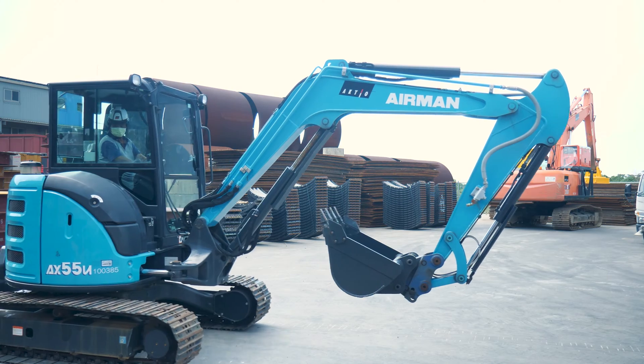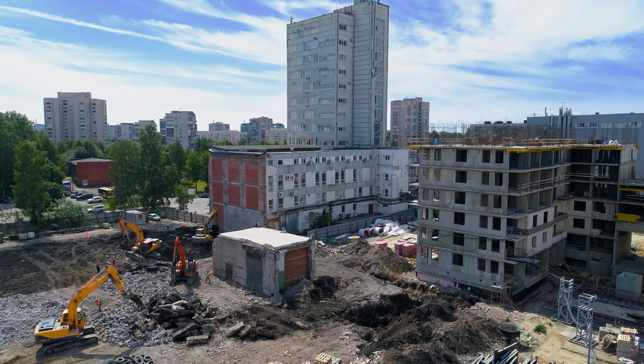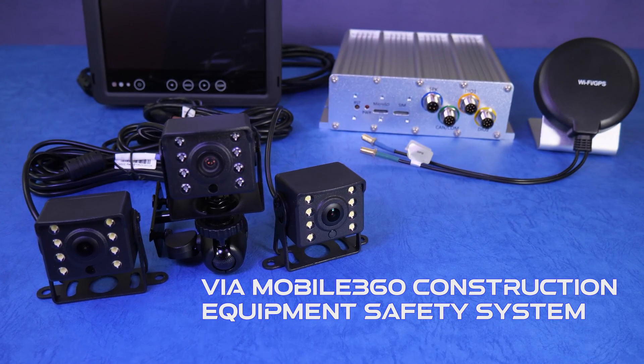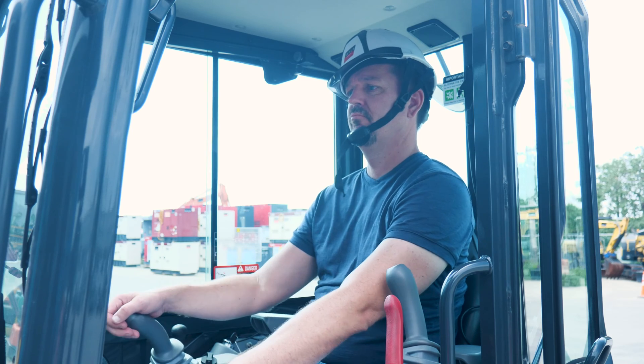How can the VIA Mobile 360 Construction Equipment Safety System improve your site productivity, efficiency, and save your money? The VIA Mobile 360 Construction Equipment Safety System is an affordable, quick upgrade delivering a new level of safety for your fleet.